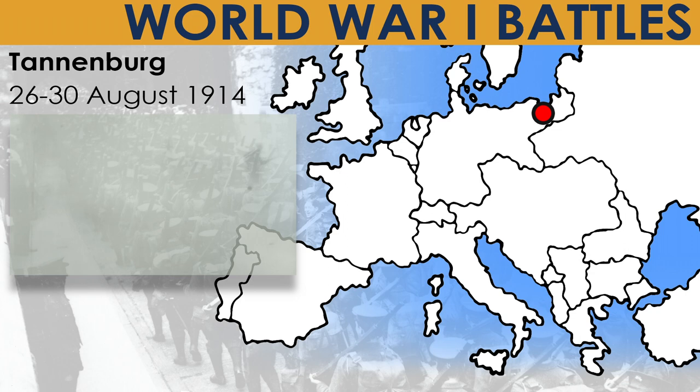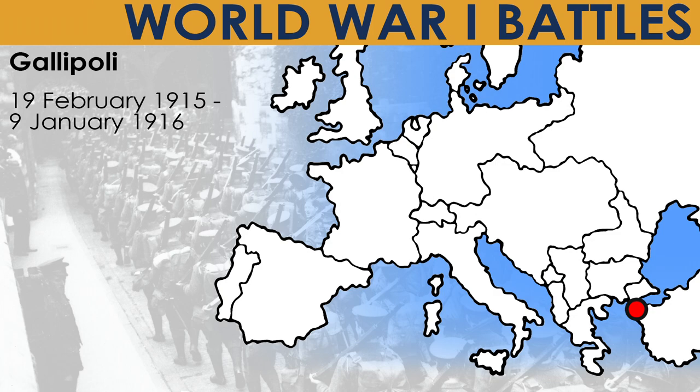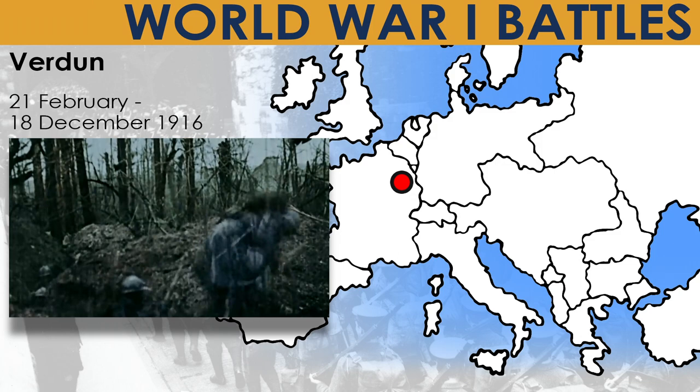Initial fighting spread across Europe, but soon the war bogged down into a three-year stalemate. There were many major battles before the United States entered. Key battles included Tannenberg, the Battle of the Marne from 6–10 September 1914, Gallipoli from 19 February 1915 to 9 January 1916, the Somme from 1 July to 18 November 1916, and Verdun from 21 February to 18 December 1916.